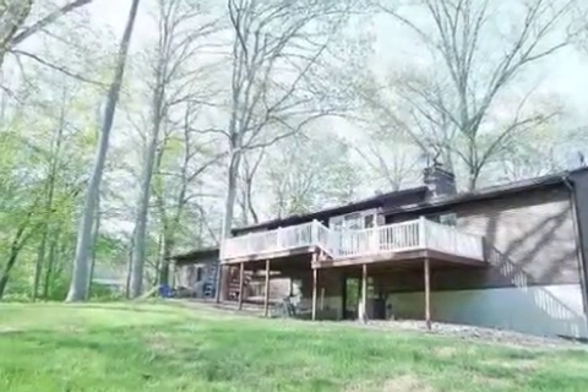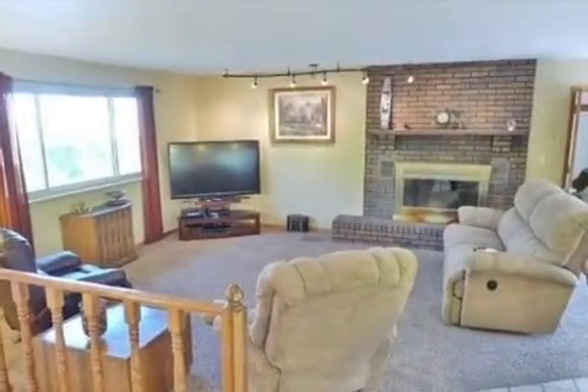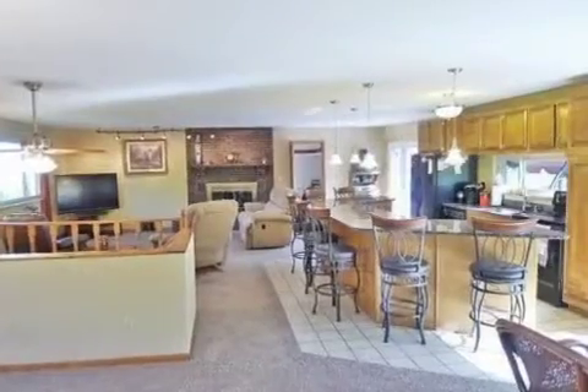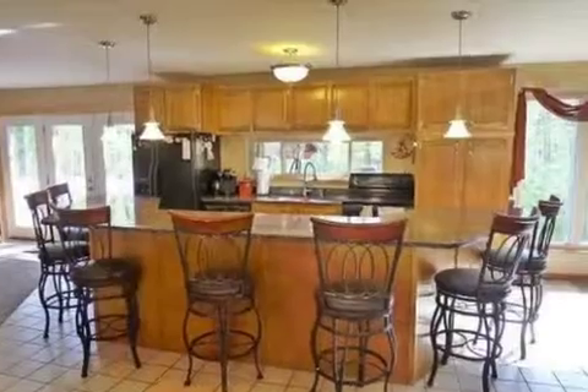Interior features of this property include walk-in closets, carpeted flooring, a fireplace, an eat-in kitchen, central air conditioning, a finished basement, a home warranty, recessed lighting, and a pantry.